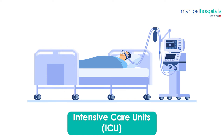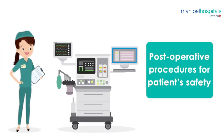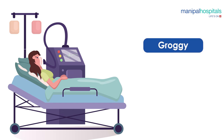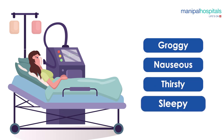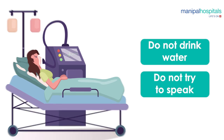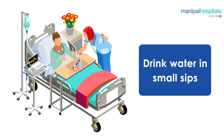Once your surgery is over, you'll wake up in the ICU bed. The first thing you will notice is that you are connected to a ventilator with a tube inserted down your throat, along with an array of tubes and wires connecting you to various machines. Do not be alarmed — this is all part of normal post-operative procedures for your safety. You may feel groggy, nauseous, thirsty, or sleepy. You are restricted from drinking water or speaking because of the tube in your throat. Be patient — it's all normal. After an hour or so, the tube will be removed.